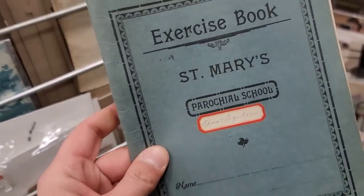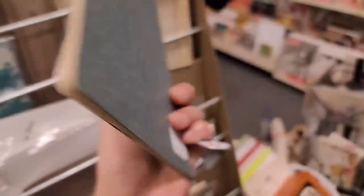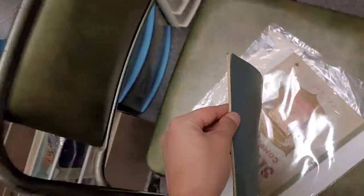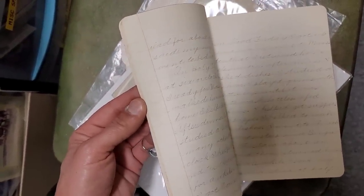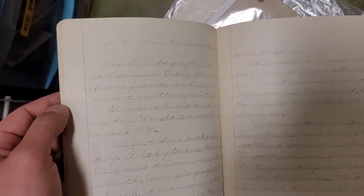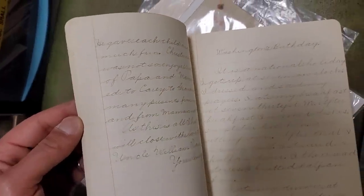There is another one — this is an exercise book of St. Mary's Parochial School. Looks like it was Edna's. This one's only $5 and it is full again of entries, just like the other one. It's like holiday days — Easter vacation, a drive in the country, prayers, Washington's birthday. Oh my God — it says 'My full name is Edna.' Yes, we're getting it. Oh, so exciting.